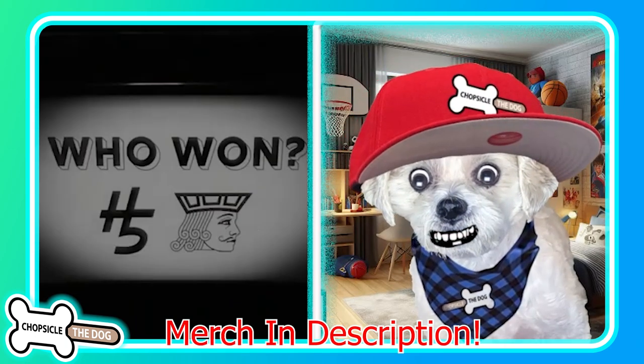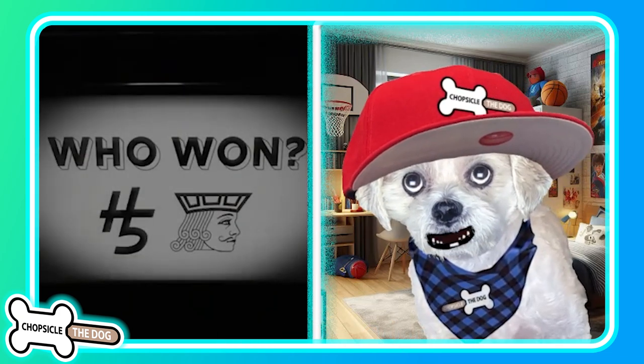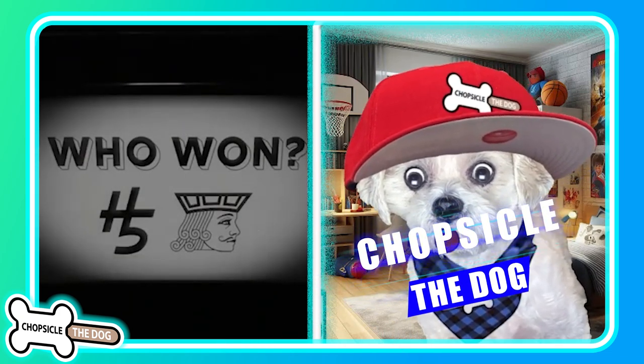So what do you guys think — who won, the dominoes or the machines? Tell us down in the description. I've linked their video there as well, and I'm Chopsicle the dog — tell me I'm a good boy by liking and subscribing.